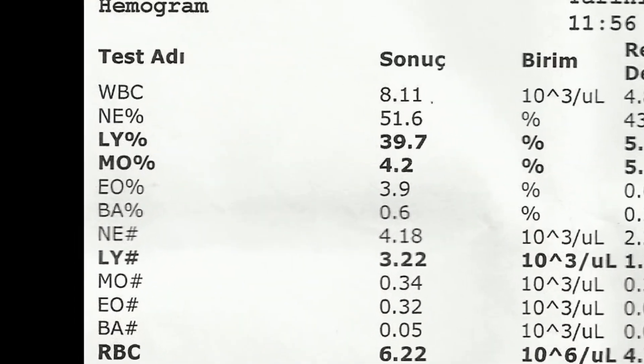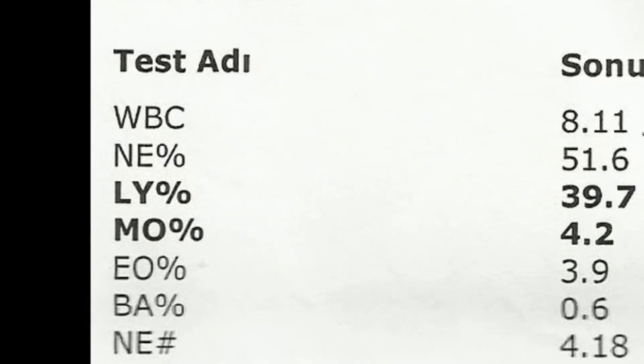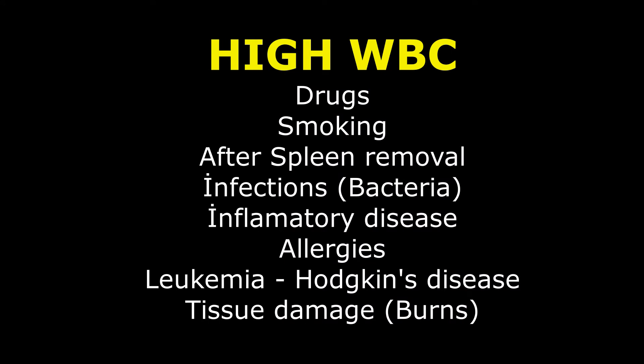What does high WBC mean? Values higher than the normal WBC count are called leukocytosis. It can be caused by some drugs, smoking, spleen removal surgery, infections — mostly infections caused by bacteria — inflammatory disease such as rheumatoid arthritis or allergies, leukemia or Hodgkin's disease, or tissue damage such as burns.